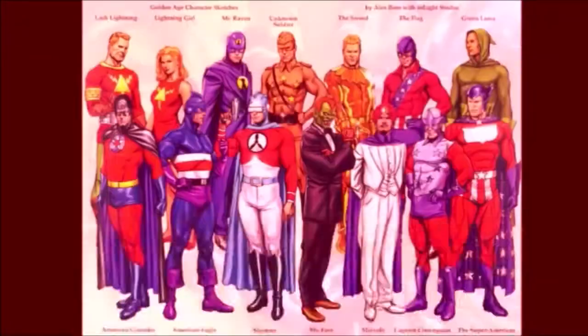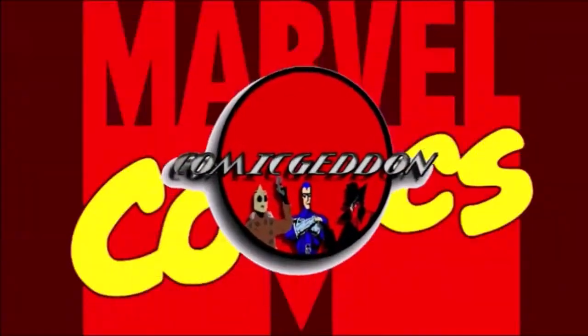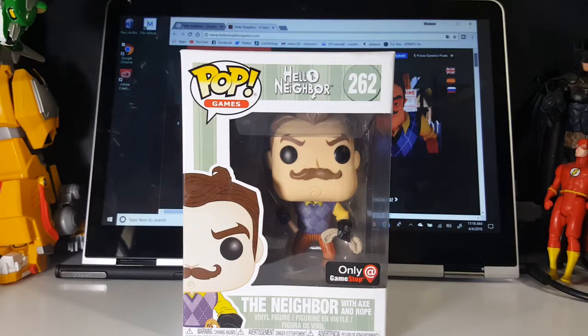Hey guys, welcome back to ComagenTV where all geek culture collides. If you're new to the channel, don't forget to hit that subscribe button so you don't miss out on future videos. As I said, today we're taking a look at the Pop Games Hello Neighbor 262, GameStop exclusive, The Neighbor with Axe and Rope.